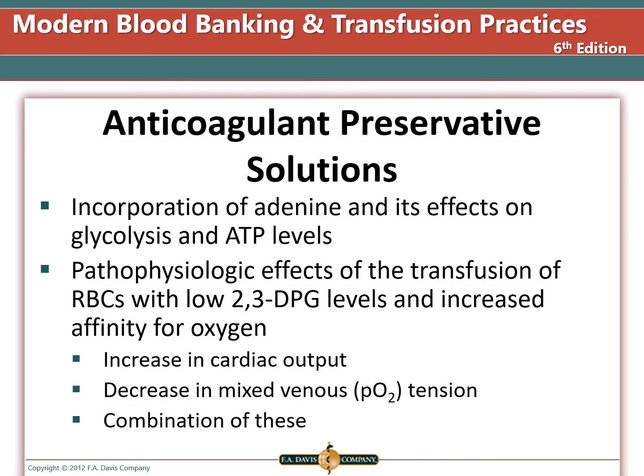The anticoagulant and preservative solutions used in whole blood collection incorporate adenine, which affects glycolysis and ATP levels. When blood is transfused, it initially has low levels of 2,3-DPG, causing stored blood to have a higher affinity for oxygen. This can increase cardiac output and decrease mixed venous oxygen tension. However, this is quickly reversed as the extra cells and hemoglobin increase the patient's oxygen carrying capacity and 2,3-DPG returns to normal.